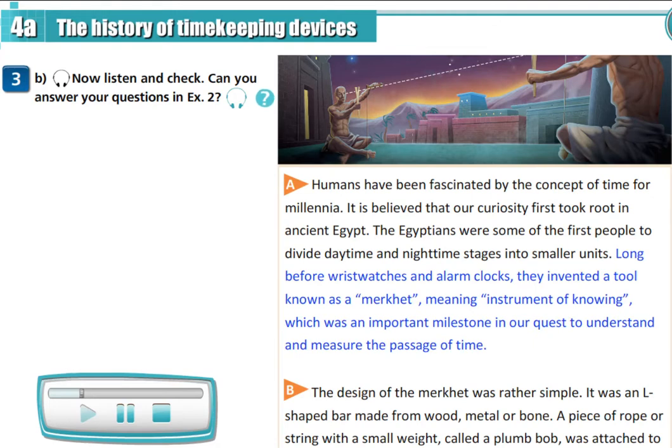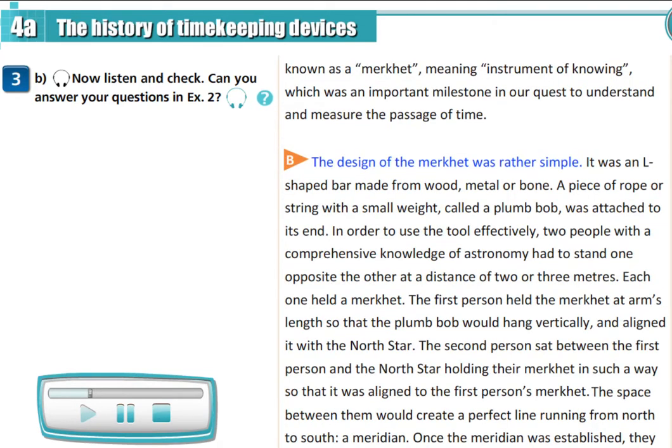Long before wristwatches and alarm clocks, they invented a tool known as a maquette, meaning instrument of knowing, which was an important milestone in our quest to understand and measure the passage of time. The design of the maquette was rather simple — it was an L-shaped bar made from wood, metal, or bone.